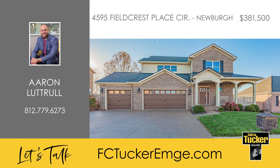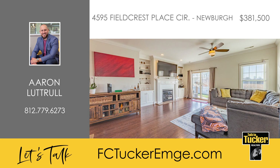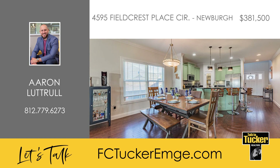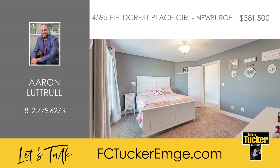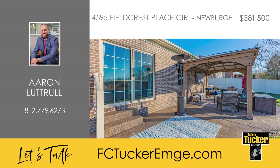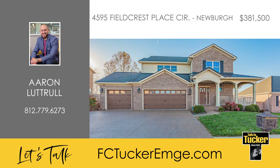This gorgeous craftsman home located in Newburgh has four bedrooms and two and a half baths and is ready for you to move in. Upon entry, you will find a spacious foyer with hardwood floors that flow through the kitchen, dining, and great room. The great room has a gas log fireplace and built-in bookcases. The kitchen features Cardell cabinets, quartz countertops, a large island, stainless steel appliances, and a walk-in pantry with a frosted glass door. The spacious owner's suite offers a tray ceiling with crown molding, and the bath includes a large soaking tub, a tiled walk-in shower, and his and hers raised vanities. Upstairs, you will find three more spacious bedrooms, two with walk-in closets. Heading to the backyard, you'll love the multiple patio areas which can be used for grilling, relaxing under the pagoda, enjoying a night by the fire pit, or sitting in the whirlpool tub. For more information, talk to Erin Luttrell at 812-779-6273.